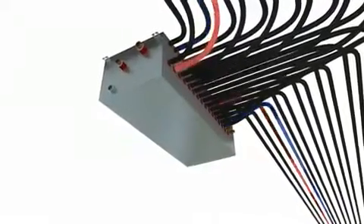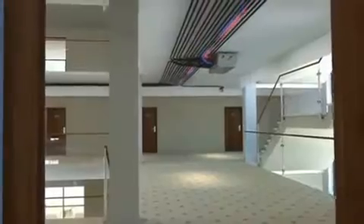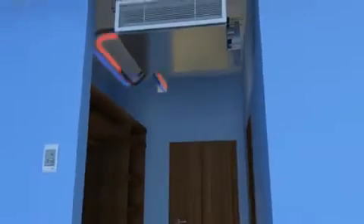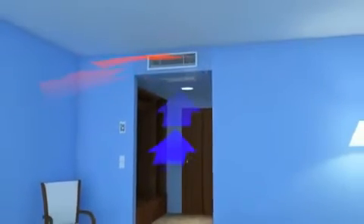The core of each R2 system is the BC controller, an intelligent refrigerant distribution unit. It distributes the refrigerant according to the flow each indoor unit requires. For you, this means extremely simple space-saving installation and no leakages, guaranteed.